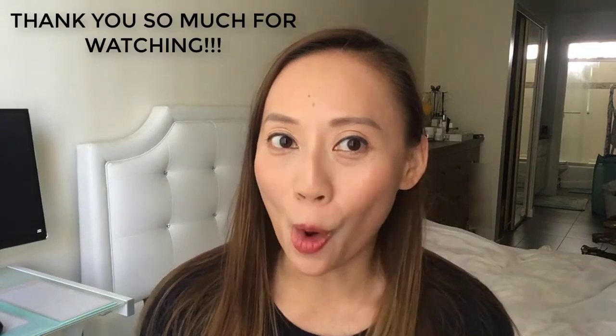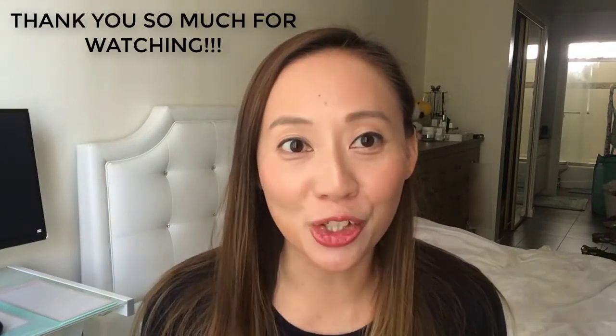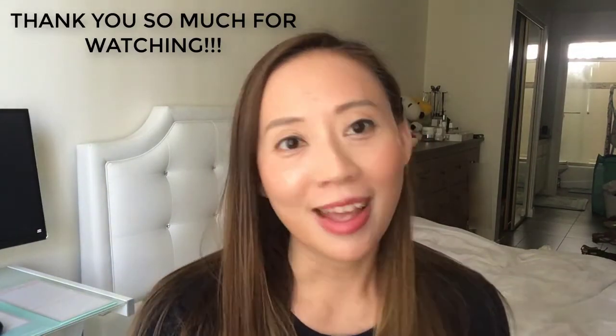And there you have it — a wide variety of sunscreens to choose from, both chemical and physical. If you liked the video, don't forget to give it a thumbs up and subscribe to my channel. Until next time, see you later!